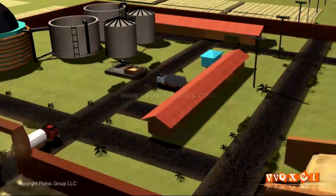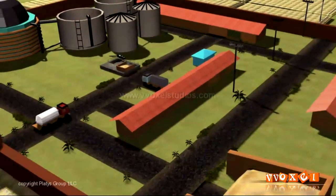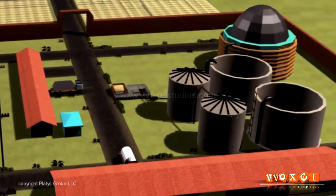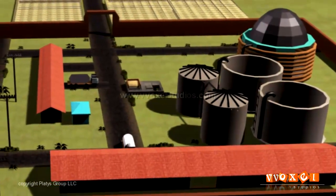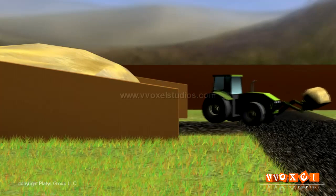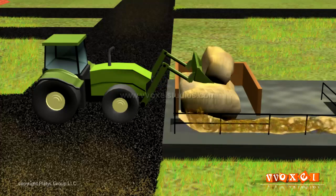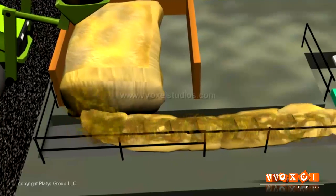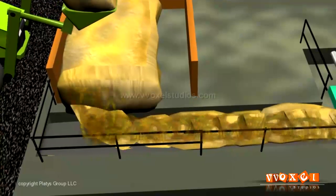The huge plant produces biogas by the breakdown of organic matter in the absence of oxygen. The tractor collects the biomass manure in a storage bin fitted with a hydraulic belt, which continuously feeds the biomass to the conveyor belt. The biomass then blends with liquid manure through rollers in the blending pump.